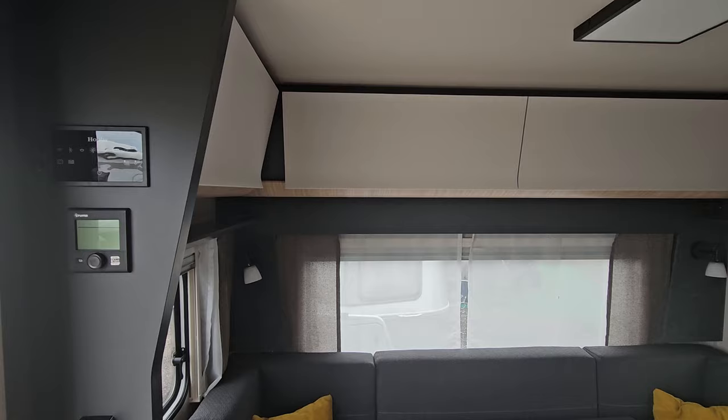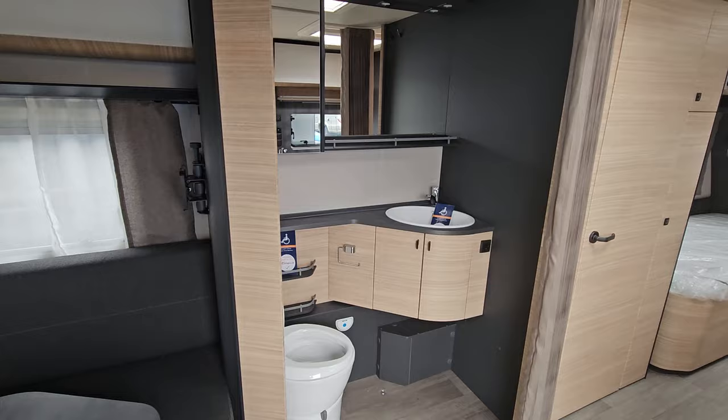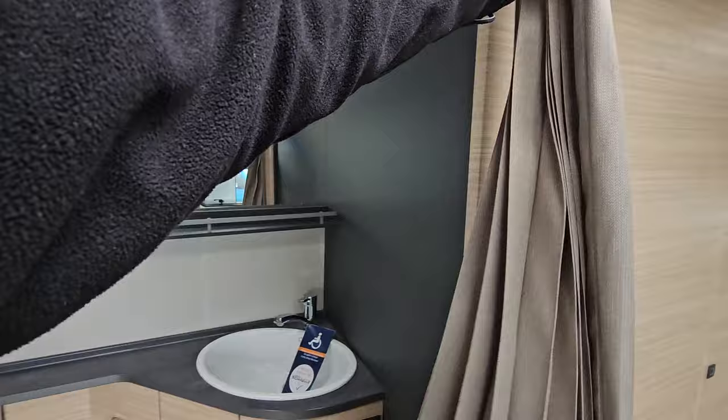At the back there's a dinette, and as you'd expect with any recreational vehicle there's a lot of storage all the way around. The toilet is completely different to what you might normally expect in a vehicle — the door is a soft door with a curtain that goes backwards and forwards to allow easy access.